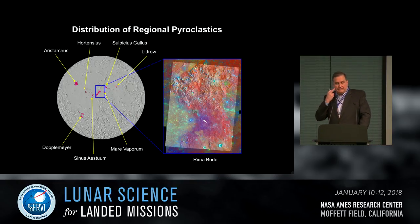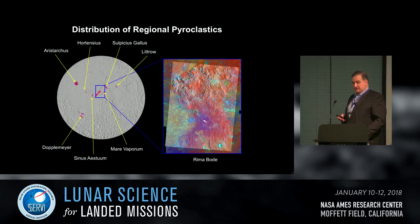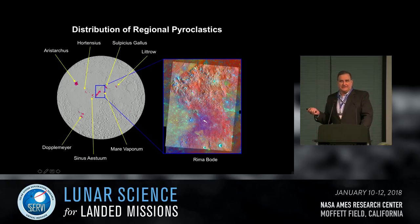The deposit that draws attention is Rima Bode, adjacent to Sinus Aestrum — it's actually truncated by the lavas of that crater. The lavas are dated at about 3.5 billion years old, so the pyroclastics here are at least that old. Rima Bode is quite extensive — over 7,000 square kilometers of mantling material — with very low albedo between 7.5 and 8.9 percent. It's probably black glass, the black equivalent of the orange glass sampled at Shorty Crater, with a very complex vent and eruption system.